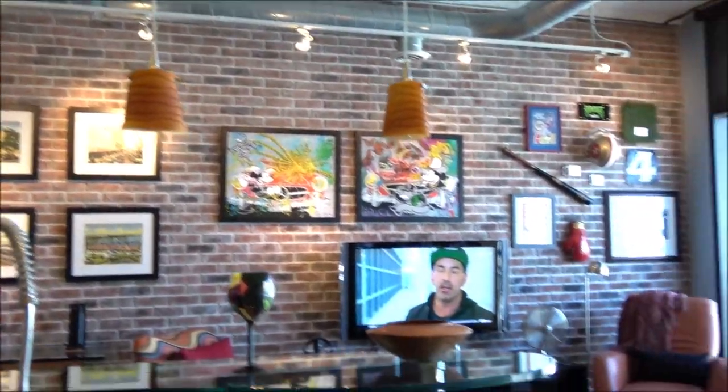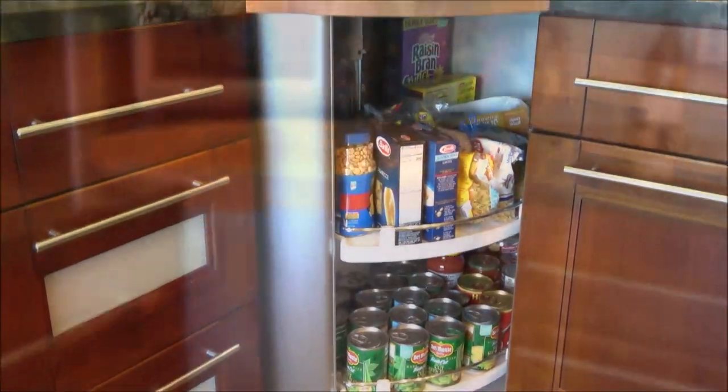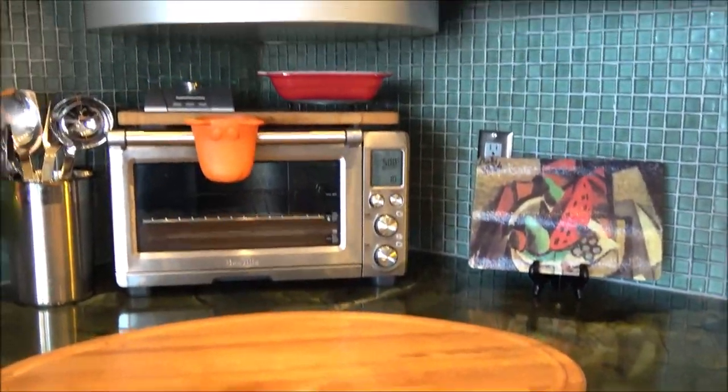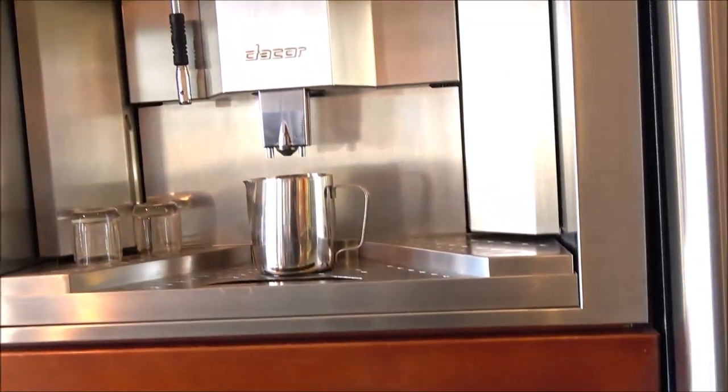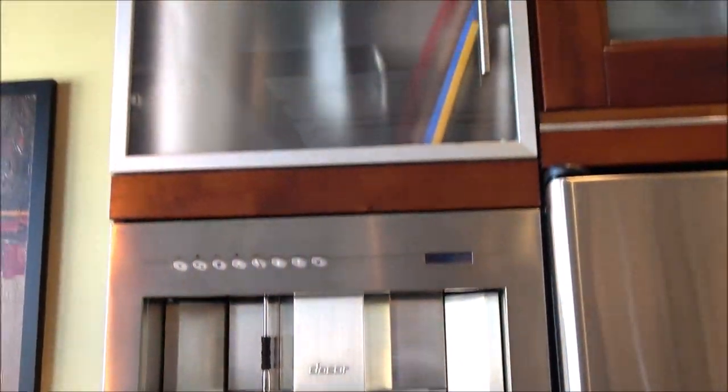Lots of track lighting throughout. There's a built-in desk into the kitchen area. We have a nice pantry on the lower section and up top there's also a Lazy Susan pantry as well. The dining room is all built in — again custom cabinetry, microwave, and your own coffee maker.